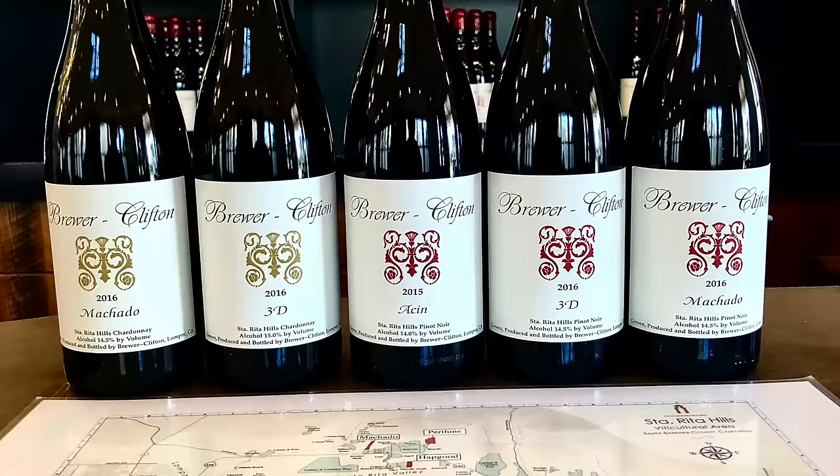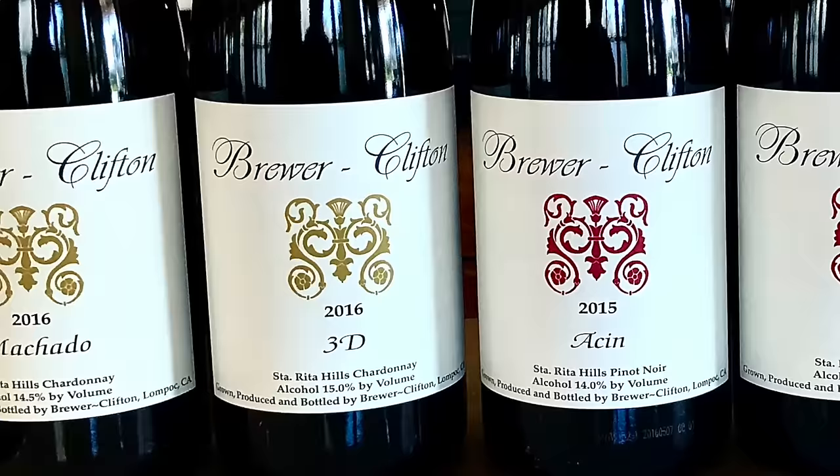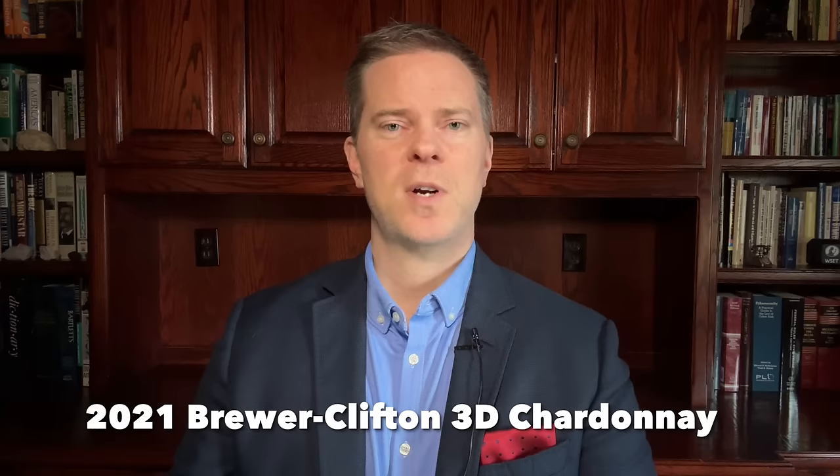This is a full-bodied Chardonnay with descriptors that include citrus and stone fruit, wet stone, and ample acidity. So if you enjoy the Diatom Chardonnay and you're looking to splurge a little on a higher-priced wine, you definitely want to give this one a try, particularly with California Chardonnay like Aubert now selling for more than $100 per bottle.